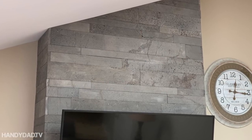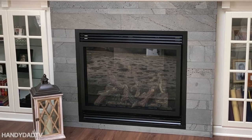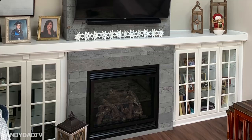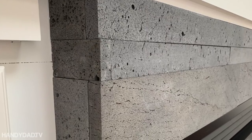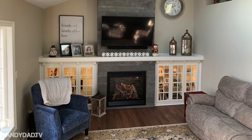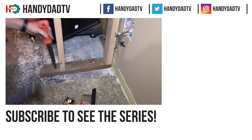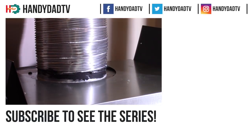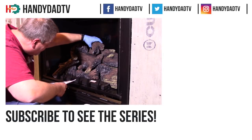We absolutely love the character of the lava in this Norstone plank product, and we're so glad we didn't do a traditional stacked stone like everybody else. It's a slightly modern look that combines very well with the traditional mantle and built-ins, giving our room a nice hybrid style. Check the video description to get more information about Norstone plank or any of their other stone veneers. Please give this video a thumbs up and leave a comment with your thoughts on this project. If you're new to the channel, be sure to subscribe and click that bell icon so you can see every video in this series as they come out. Thanks for watching.